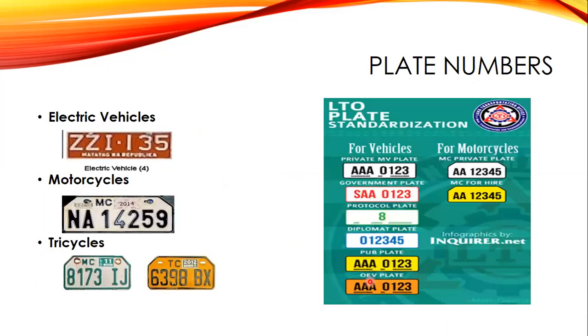Electric vehicles have white symbols on an orange background. Motorcycles — private motorcycles — have green characters on a white background with the letters 'MC' stamped on the upper left-hand corner next to the registration stickers. The format is usually AA1111, but with the rise in the number of motorcycles on the road, the format was reversed to 1111AA, with numbers first before letters.